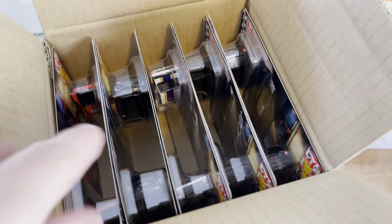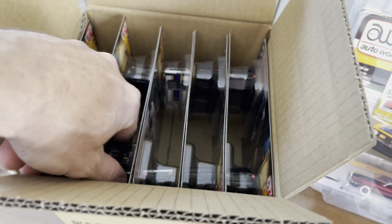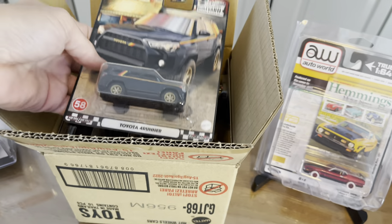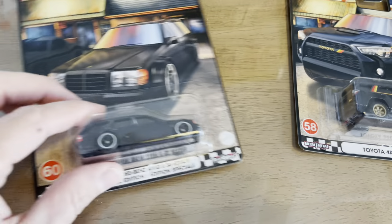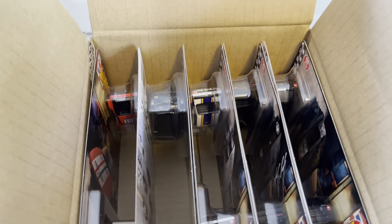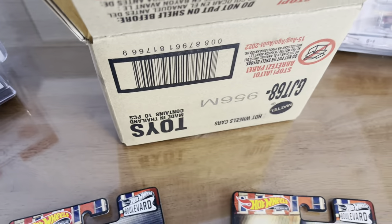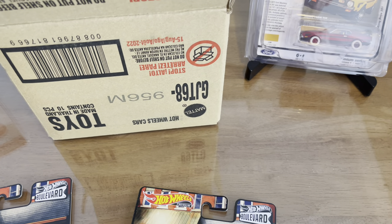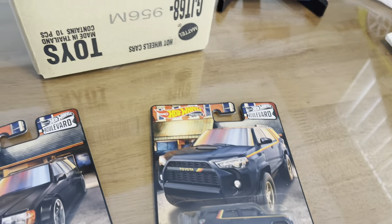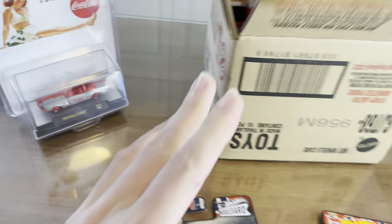You guys want new Boulevards? You can get them! There's a whole case right here — two sets — and I have a couple more sets for whoever needs full sets. A few extra 4Runners and a few extra Mercedes. I'll put some in Buy It Now so you don't have to wait on the bidding — first come, first get. Really appreciate every one of you for watching today's video, see you in the next one!